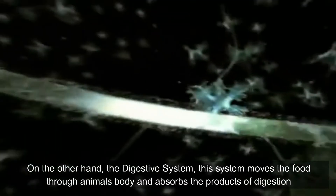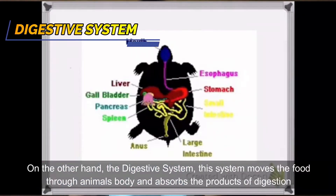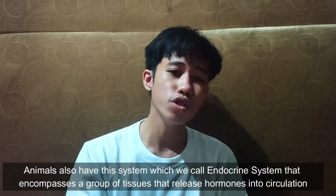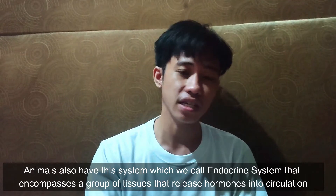On the other hand, the digestive system moves food throughout the animal's body and absorbs the products of digestion. Animals also have what we call the endocrine system, which encompasses a group of tissues that release hormones into circulation.